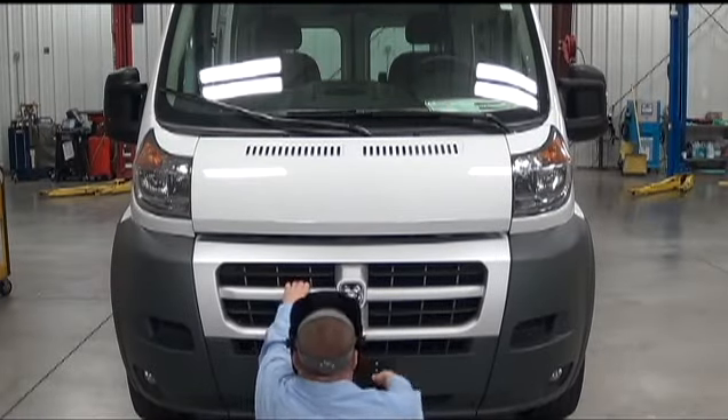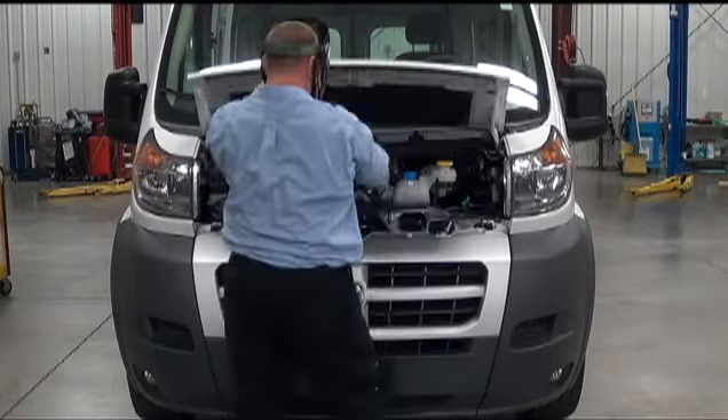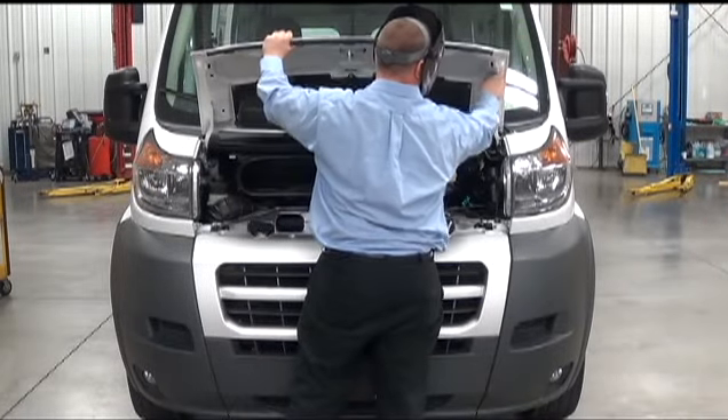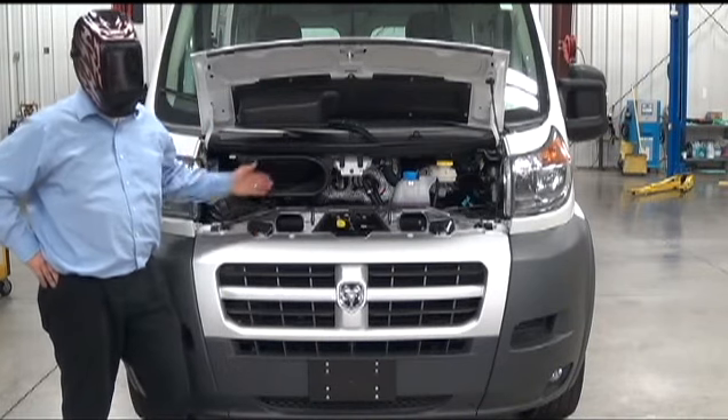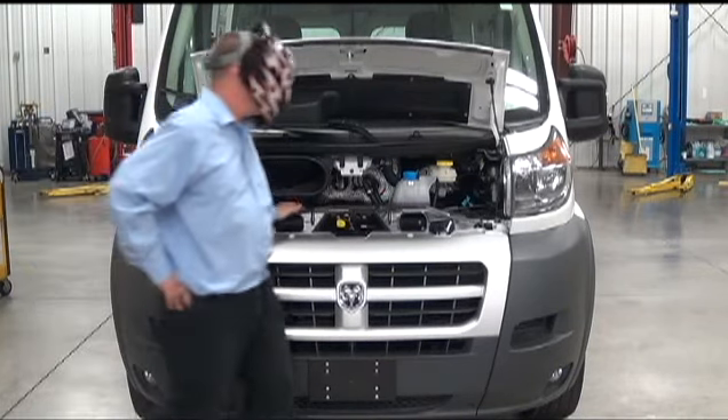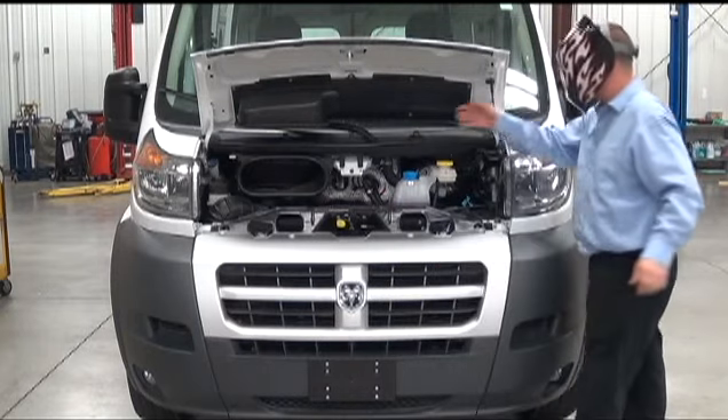The 2014 Ram Promaster even comes with a motor — a real cool motor, with a real cool cold air intake, and a real cool whole bunch of other stuff.